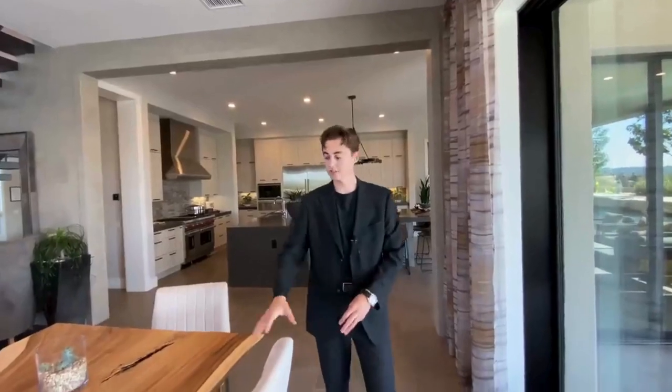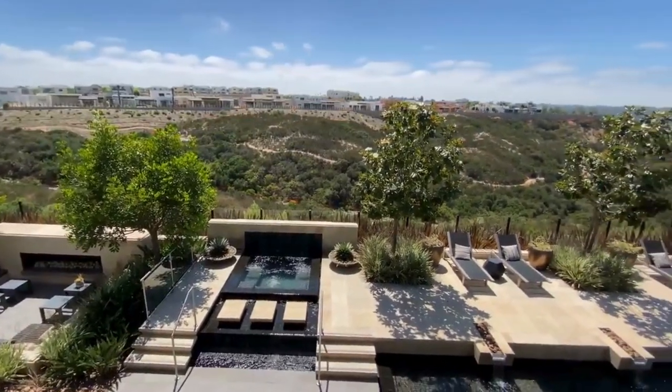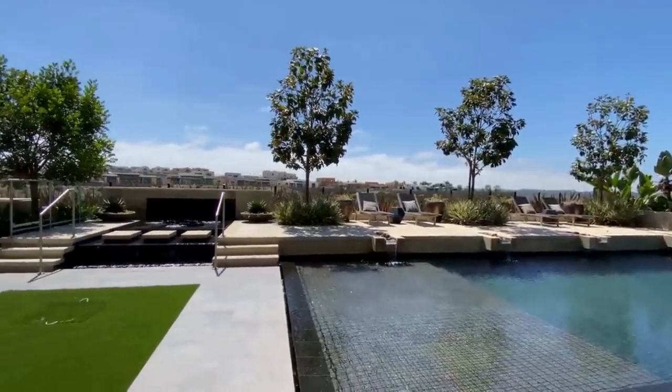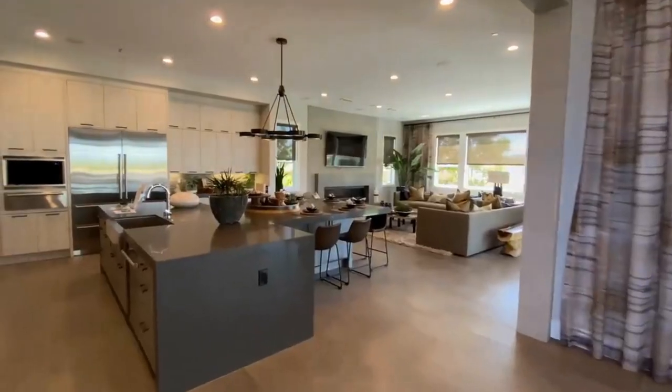Something else you're going to notice when sitting at this formal dining table is that you've got panoramic views of the entire city of San Diego, along with your zero edge pool and your hot tub. Stay tuned — we're going to check out that backyard in just a second, but let's go ahead and step into the kitchen space of this home.